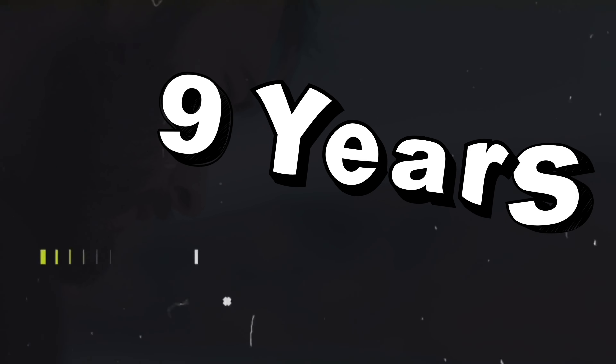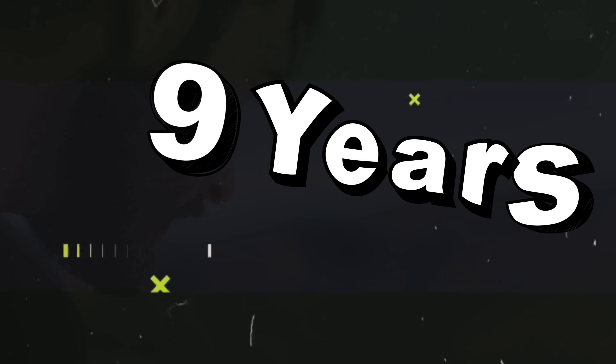Today we're going to be talking about nine years of mailman experience in under 10 minutes.